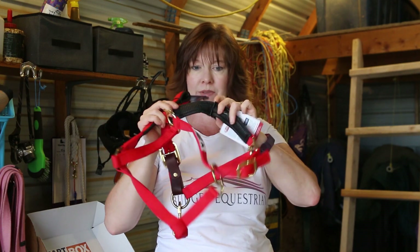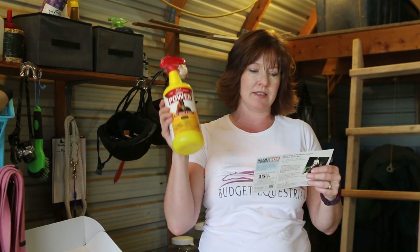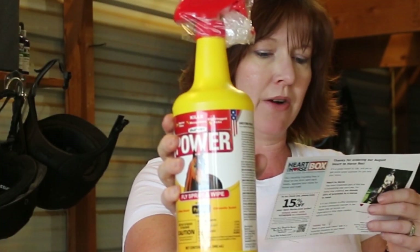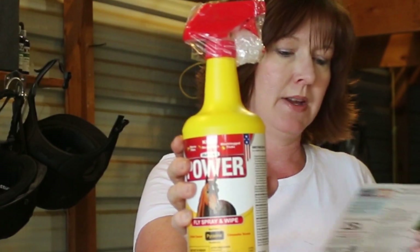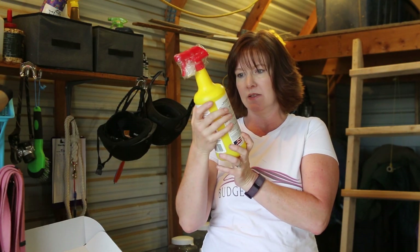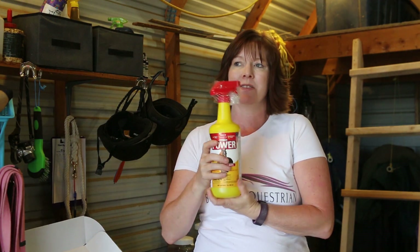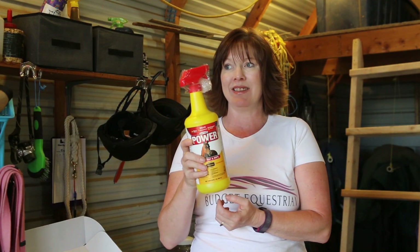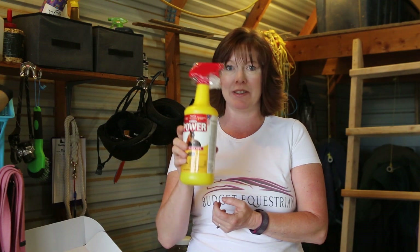The next item is called Dervay Power Fly Spray and Wipe, made by Piranha. It's water-based with a citronella scent, which is really nice. I'm a little sad I didn't wait to come home before going to Dover's, because I just bought a new bottle of fly spray — but the flies have been really bad lately, so you can't have too much fly spray. And it didn't leak, which is awesome!